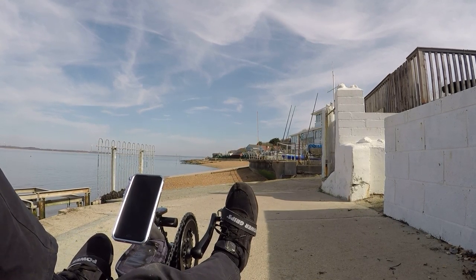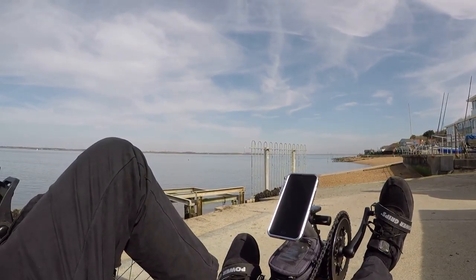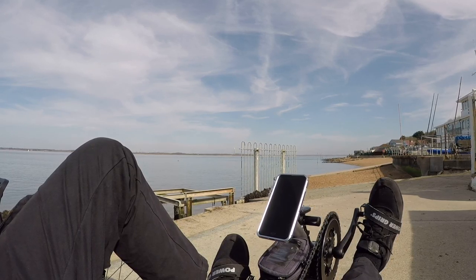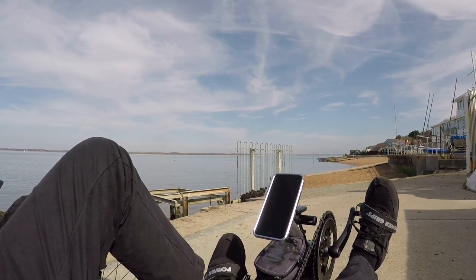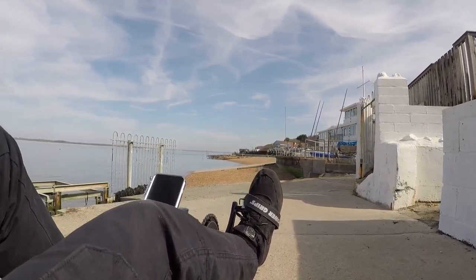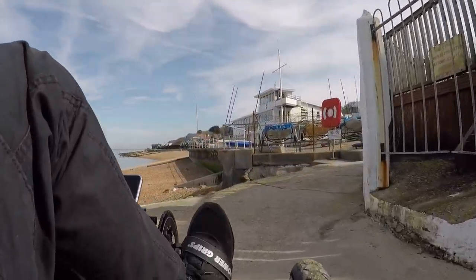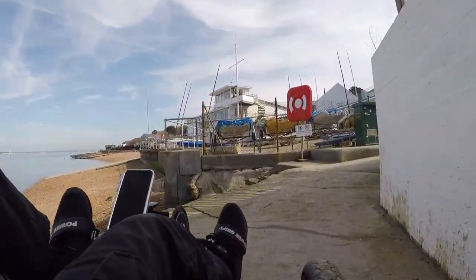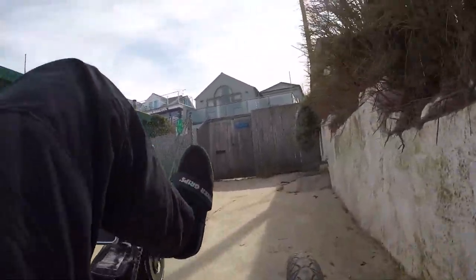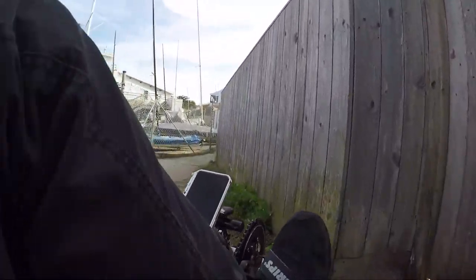We've successfully navigated that little area and shown you that hidden beach down there. Right ahead you've got Gurnard Beach and the cafe. That building there is the sailing club, which is rather nice. We're going to sneak back out of here now and go just round the corner from here.